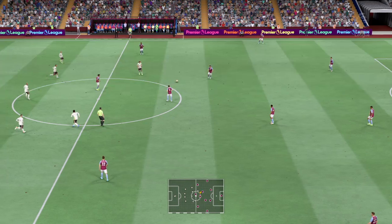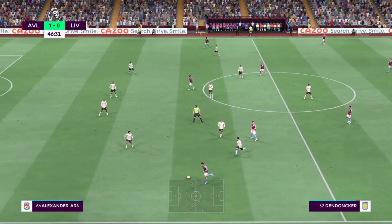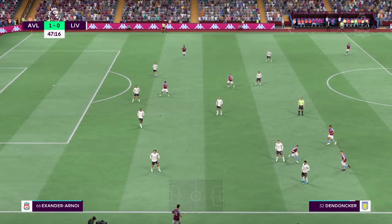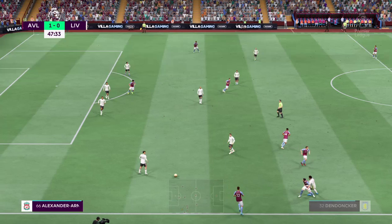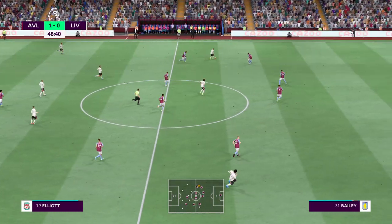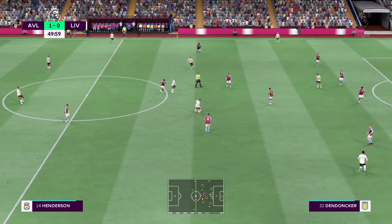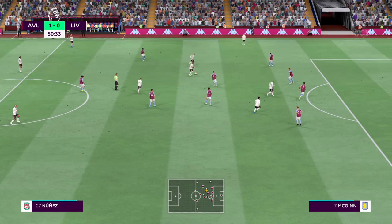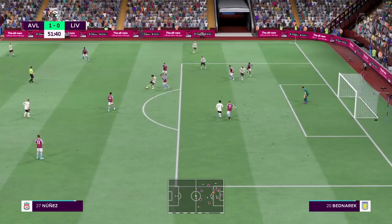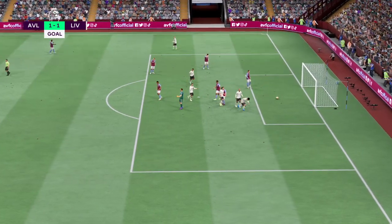As anticipated, plenty of talking points so far, and now the second half is underway. Dendoncker — great strong tackle, throw-in forthcoming. Well, that's a completely wasted throw-in. Thiago, Fabinho — moving the ball effectively. Elliott... it looks promising — surely the equaliser — oh, a goal for Liverpool, who are now on level terms!